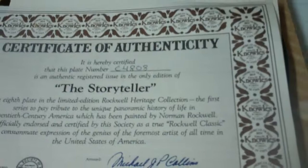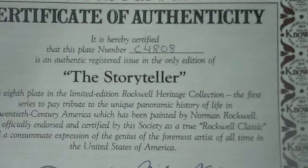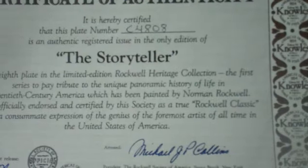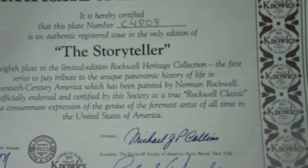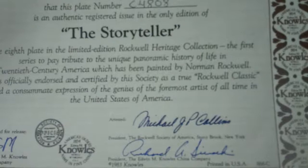Here is the certificate of authenticity. It says it is hereby certified that this plate number C4808 is an authentic registered issue and the only edition of the Storyteller — the 8th plate in the limited edition Rockwell Heritage Collection, the first series to pay tribute to the unique panoramic history of life in 20th century America, which has been painted by Norman Rockwell.